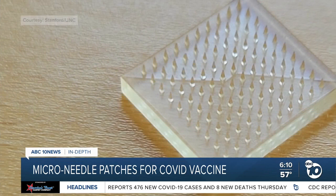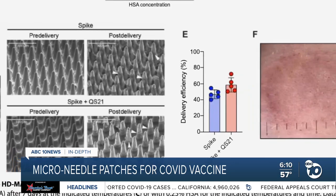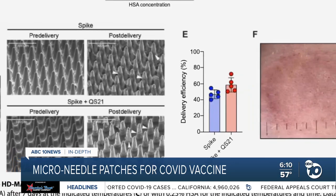DeSimone's patch isn't the only one in development. Researchers at the University of Queensland in Australia and at the University of Pittsburgh both published studies about their own versions, all showing similar results. DeSimone says patches like these are the future of medicine: 'I think you should design vaccines on the means of delivery, and so it's going to fundamentally change things.'